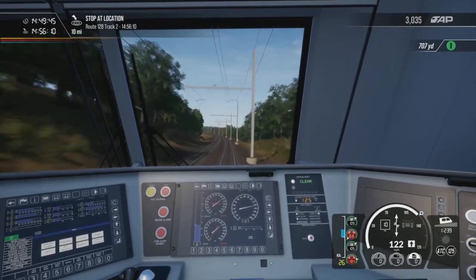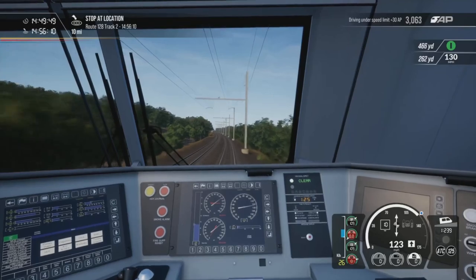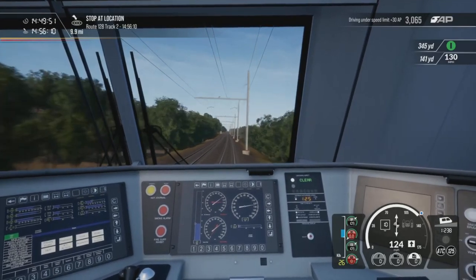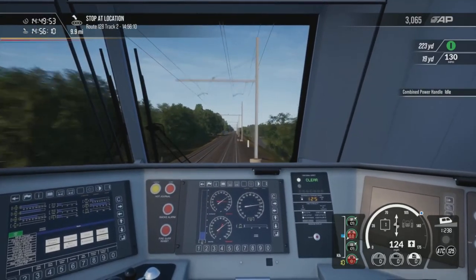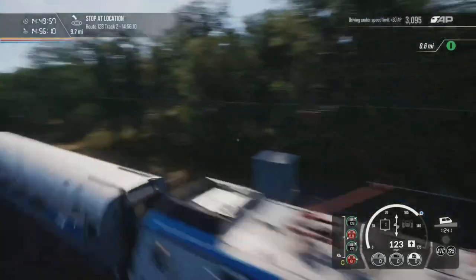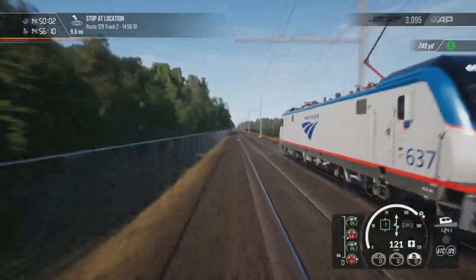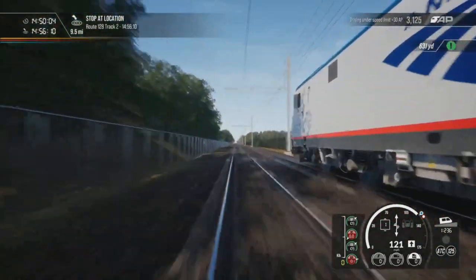I'd love to go on this route in real life, especially the New York section — over the Hell's Gate Bridge, that'll be cool. Right, 10 miles to Route 128. Let's try and get a flyby shot although it's pretty hard now as the train is going at a very good speed, and we are whizzing along.